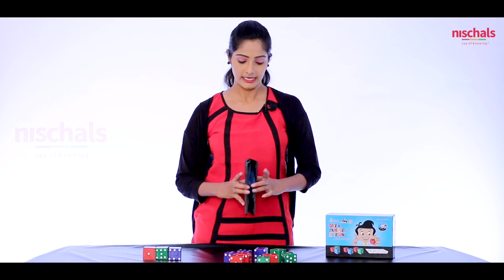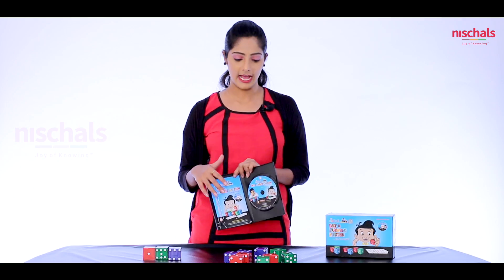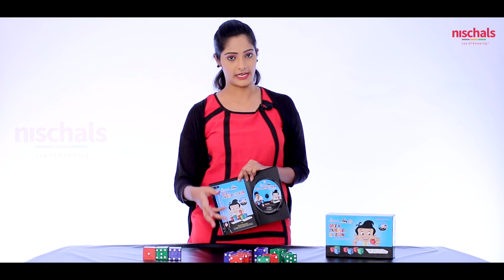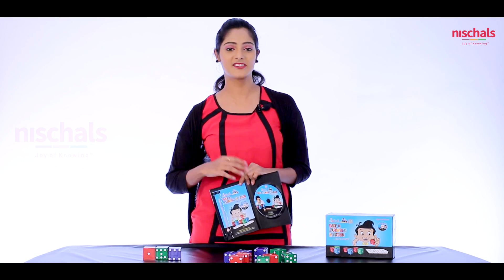Here we have an animated DVD and booklet. In this we can find all these activities of dice. So this is helpful for parents, teachers, as well as students.